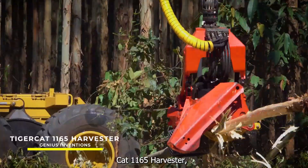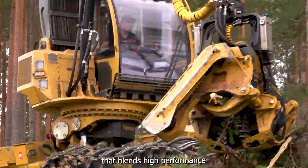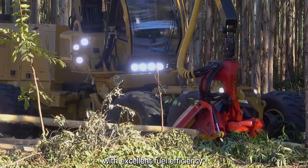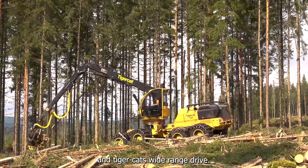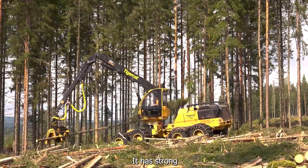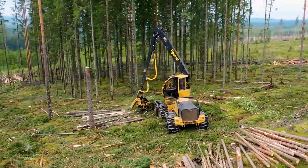TIGERCAT 1165 Harvester — a wheel harvester that blends high performance with excellent fuel efficiency through the use of an advanced hydraulic system and TIGERCAT's wide range drive. It has strong swing and leveling capabilities, making it well-suited for steep slopes.